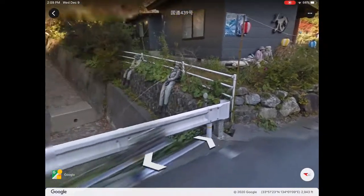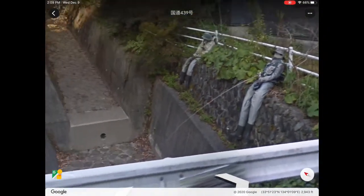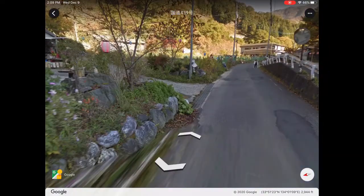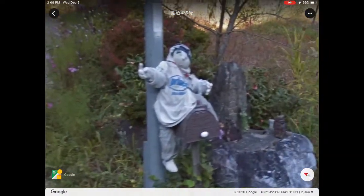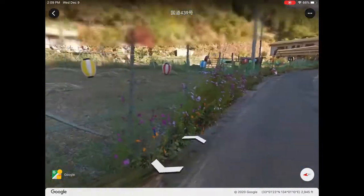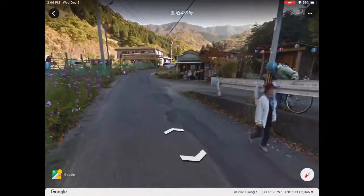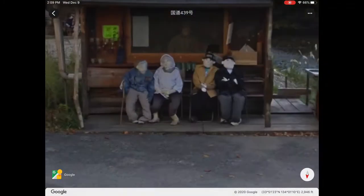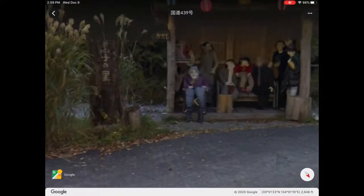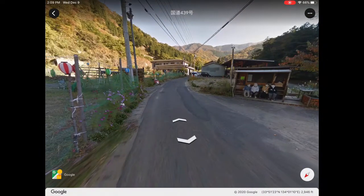The second Google Earth easter egg is very popular — it's like one of the best Google Earth easter eggs. It's this little village with dolls and stuff. When I first saw it I was like, geez, that's creepy. Imagine just dolls everywhere. Just look at all these dolls, all just staring at you. So that's this easter egg.